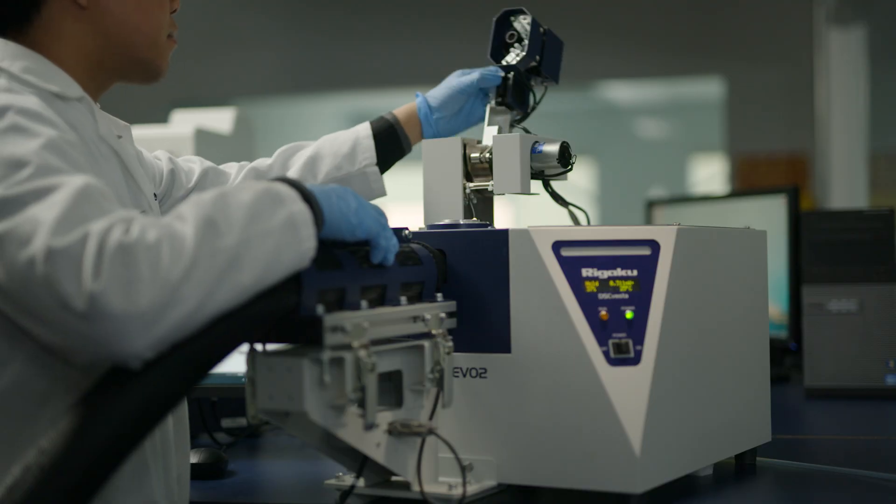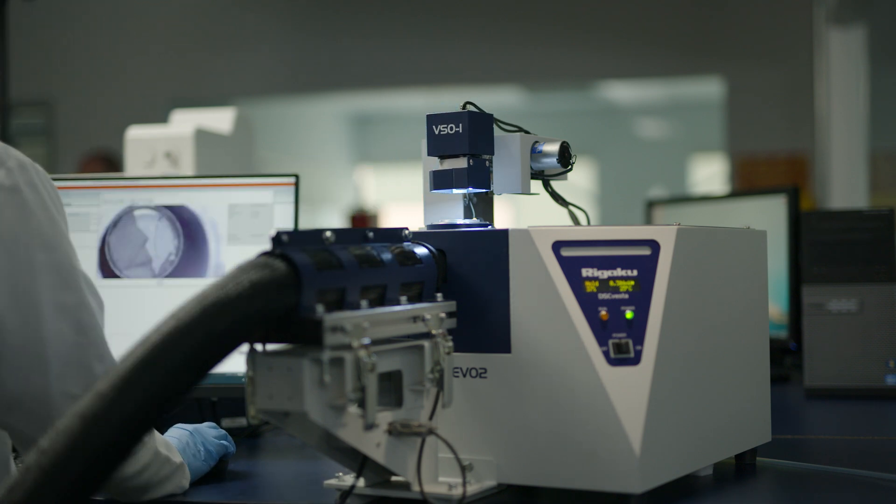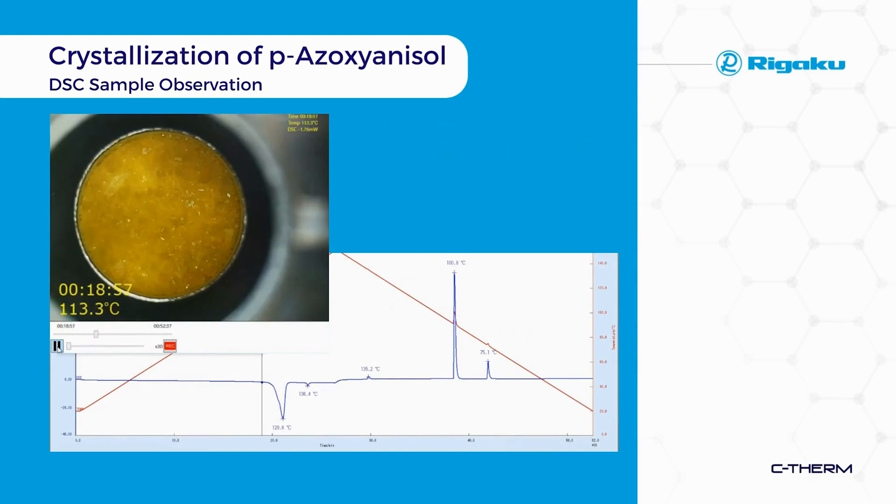For example, Rigaku's breakthrough sample observation capabilities allow users to video record a sample as it undergoes a heating cycle. When working with an unfamiliar material, you can see phase changes, crystallization, and other phenomena. This is vital for understanding the material and helping tell the story of how it behaves.